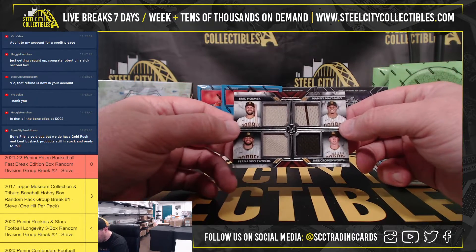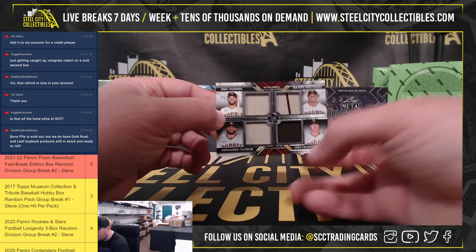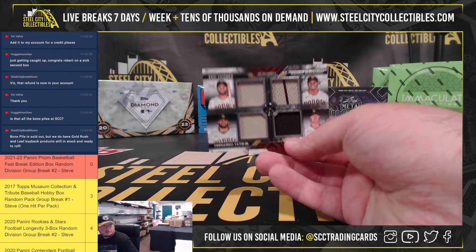We've got Hosmer, Machado, Tatis, and Cronenworth, numbered 86 of 99 — quad relic there for the Padres.